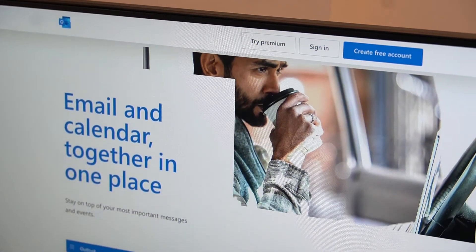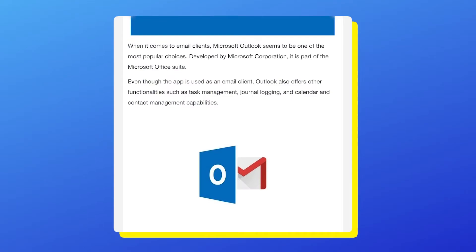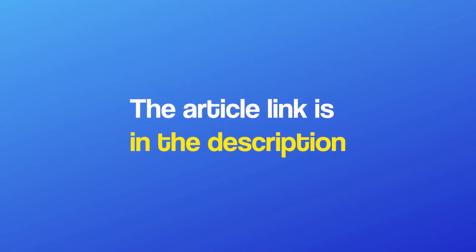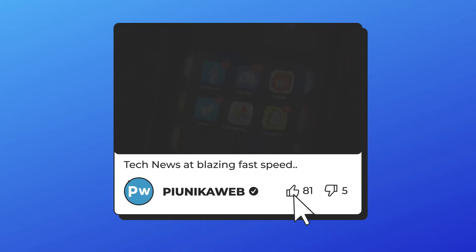We hope this video helped you resolve the problem. We'll update our article about this issue as we get more and more new information. If you're watching this on YouTube or Facebook, you can find the article link in the description.